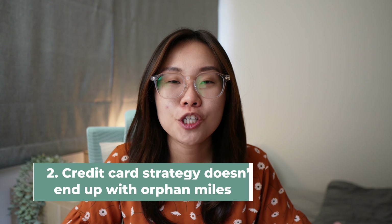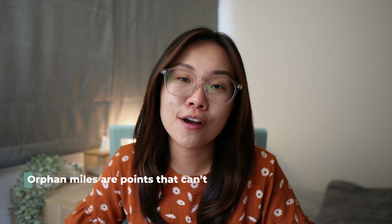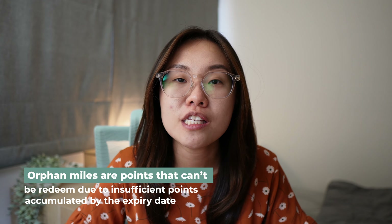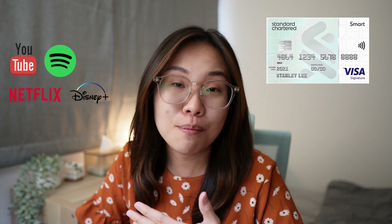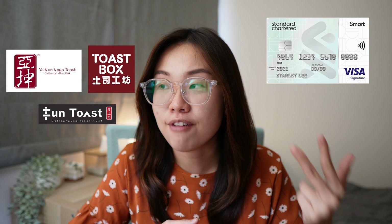Point number two is making sure your credit card strategy doesn't end up with orphan miles. Orphan miles are points that can't be redeemed for any miles near the expiry date due to insufficient amounts accumulated. A very good example is the Standard Chartered Smart credit card that gives you a very high 5.6 miles per dollar on selected merchants — things like public transportation, bus and MRT rides, digital subscriptions like YouTube, Spotify, Netflix, Disney Plus, and fast food like McDonald's, Subway, KFC, Burger King, and coffee and toast at Ya Kun, Toast Box, and Fun Toast.